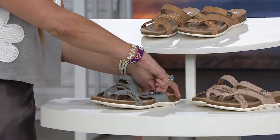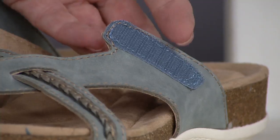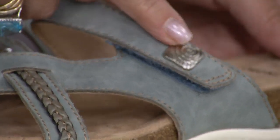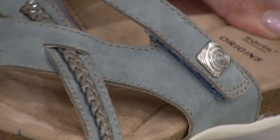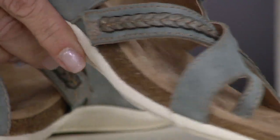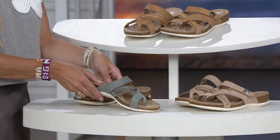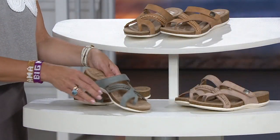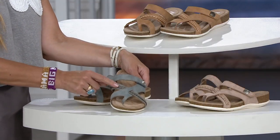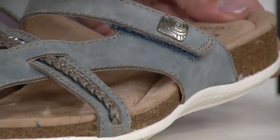Hook and loop closure — easy on, easy off — so you can tighten or loosen it as you need to. Fresh, updated little hardware from Earth. And then subtle braiding — these are all the subtle things. There's another piece of goring here so it's going to move with you. They could have done just a classic thong, but they added the strap for security and the braided leather too. It just makes it that much more delicate.